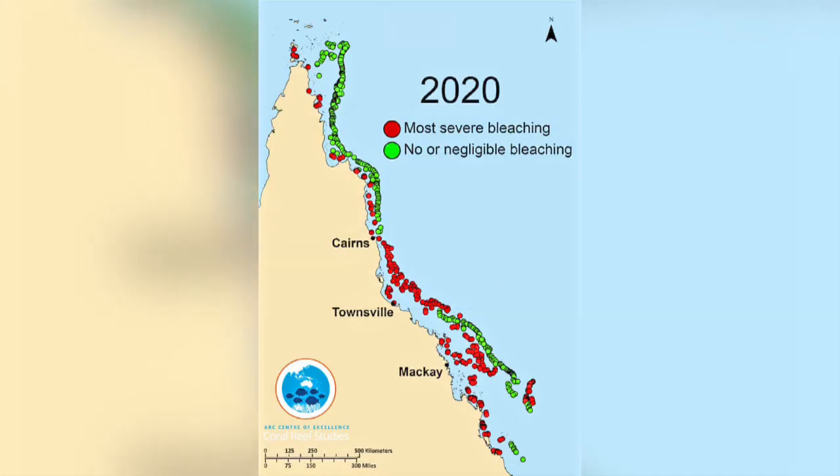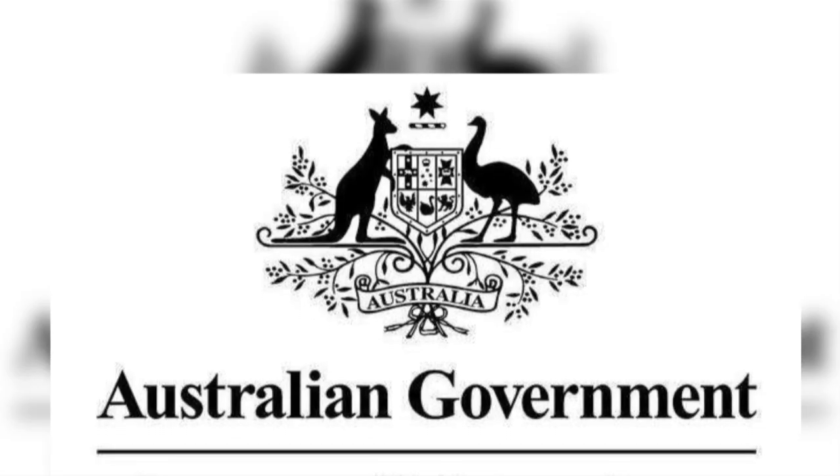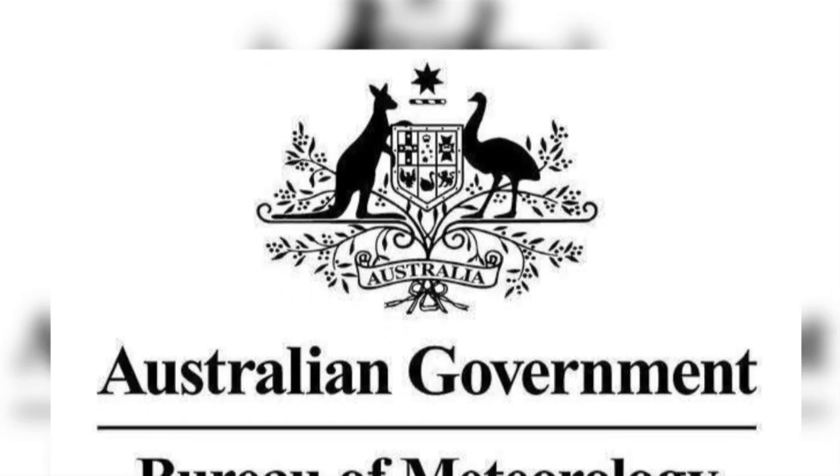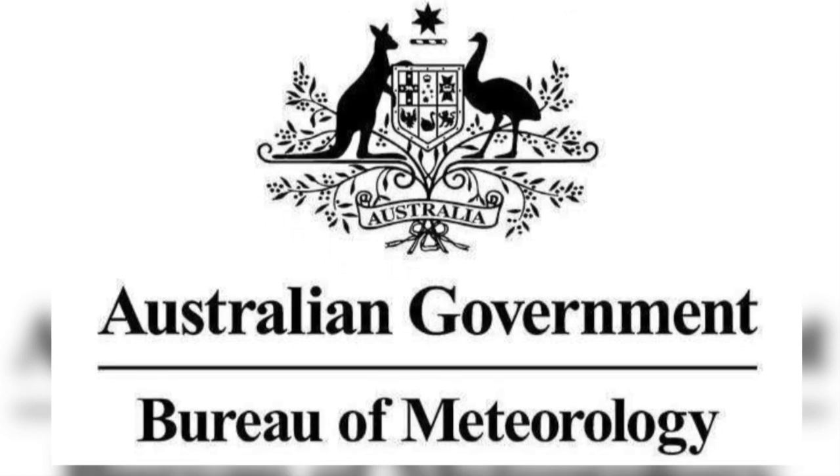Another bleaching event took place in 2020, making that 3 events in the past 5 years, and this time it affected coral in the southern part of the reef. The Australian Bureau of Meteorology recorded its highest ever sea temperature in February 2020, triggering the bleaching event.